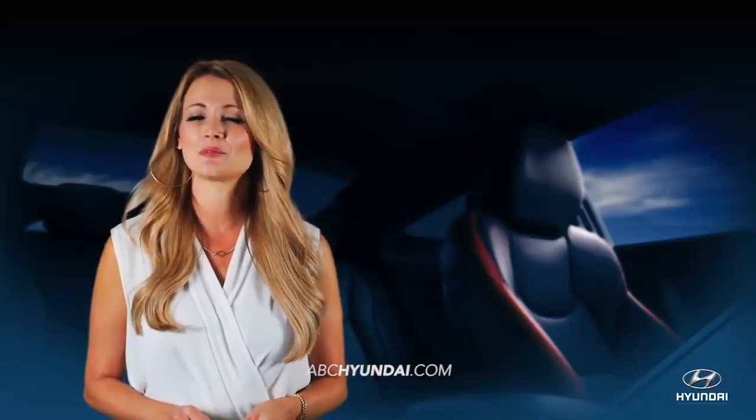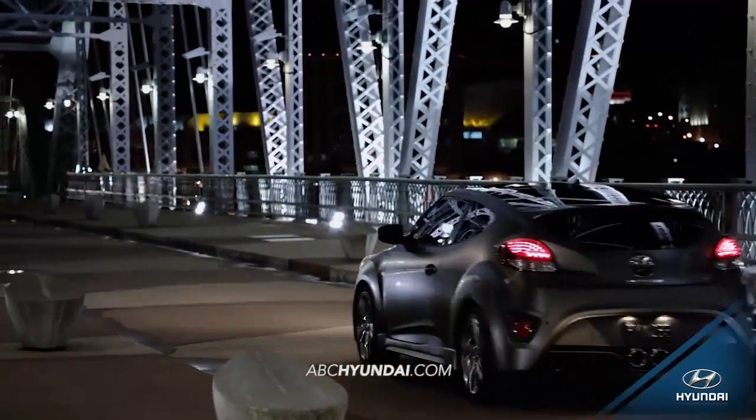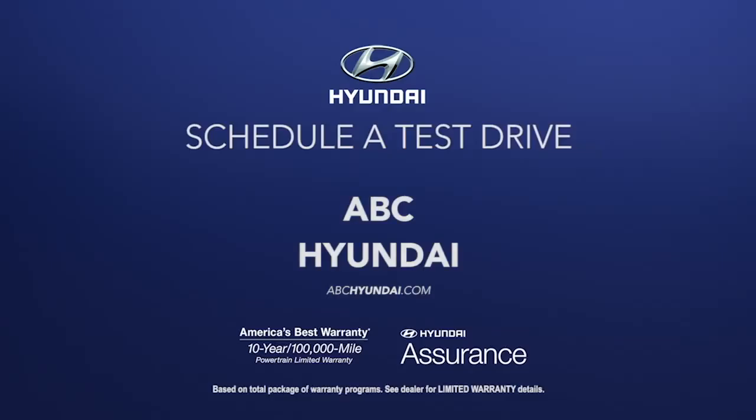An innovative, sport-inspired three-door design merges the fluid style of a coupe with the accessibility of a sedan. So schedule a test drive of your very own at ABC Hyundai today.